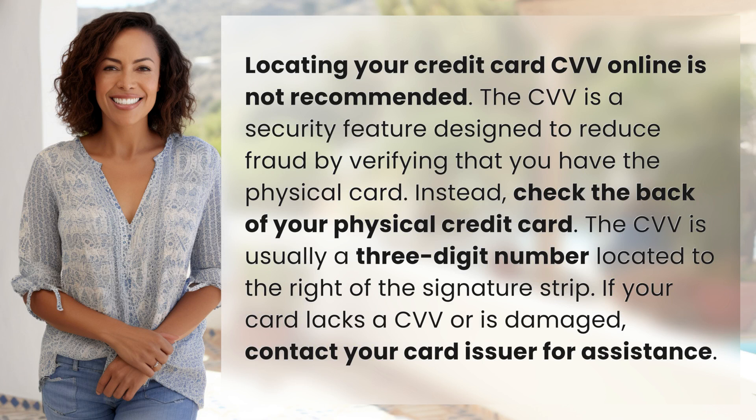Locating your credit card CVV online is not recommended. The CVV is a security feature designed to reduce fraud by verifying that you have the physical card. Instead, check the back of your physical credit card.